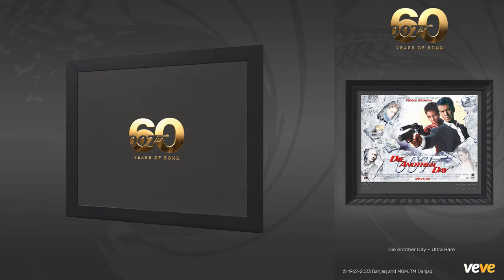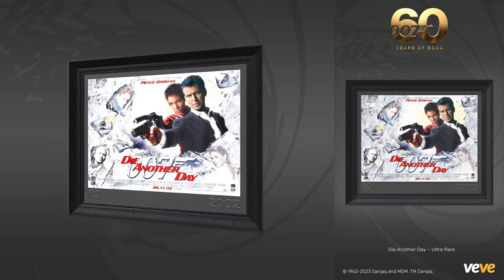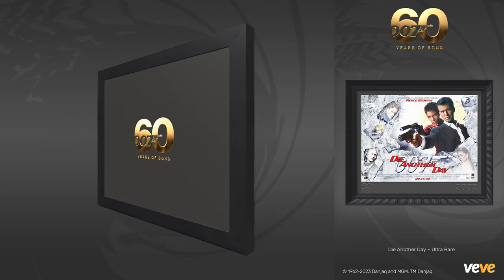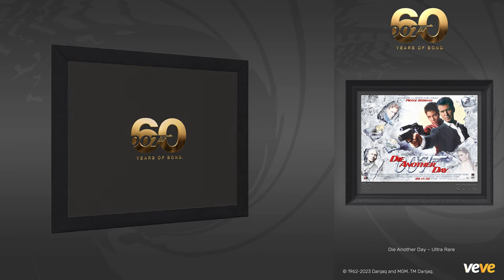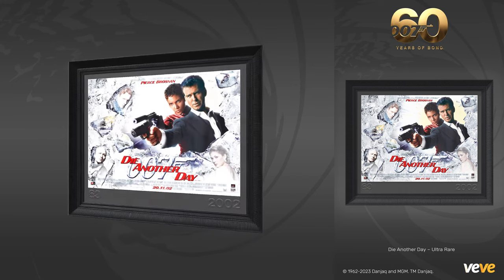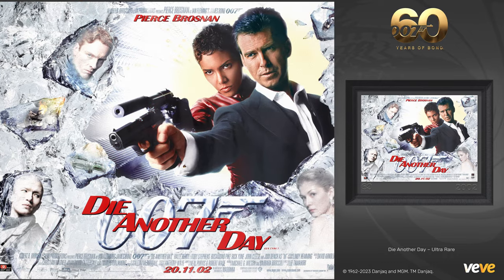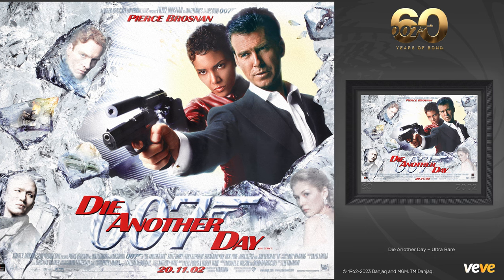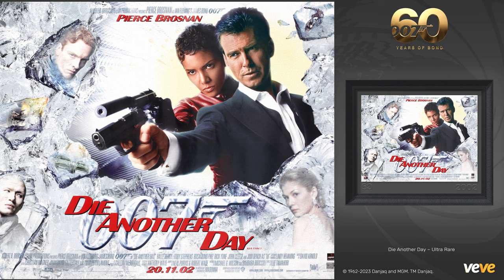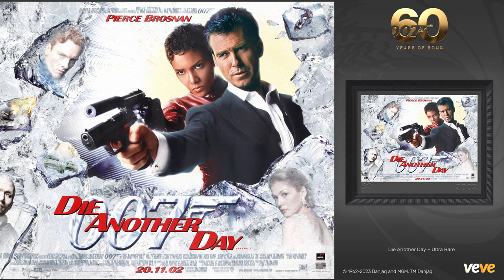Next, Die Another Day — a beautiful quad poster released with the movie in 2002. The original was created under art director Diane Reynolds and creative director Steve Miller, with photography by Keith Hampshire and Ron Stinczak. This poster promoted the action-packed Bond film that marked the 40th anniversary of the franchise. Pierce Brosnan gave his final performance as Bond, embarking on a mission to track down a traitor within British intelligence. The poster captures Bond and Jinx emerging from an ice tunnel, guns at the ready, showcasing their unyielding determination.